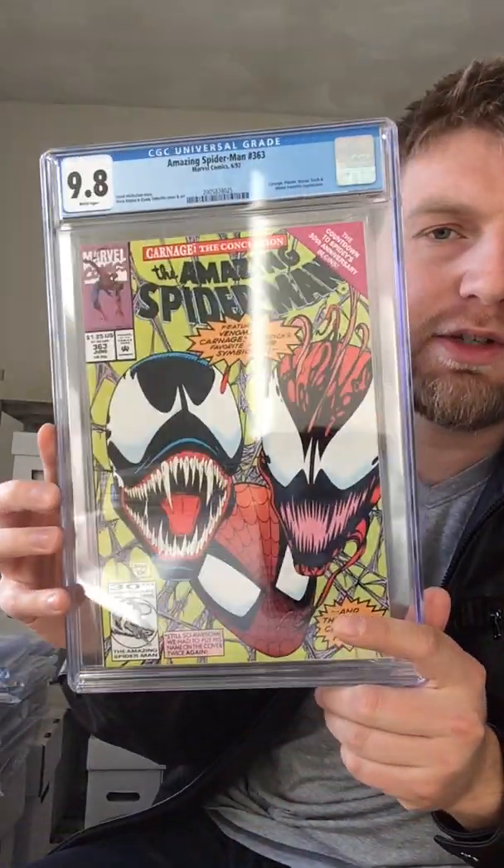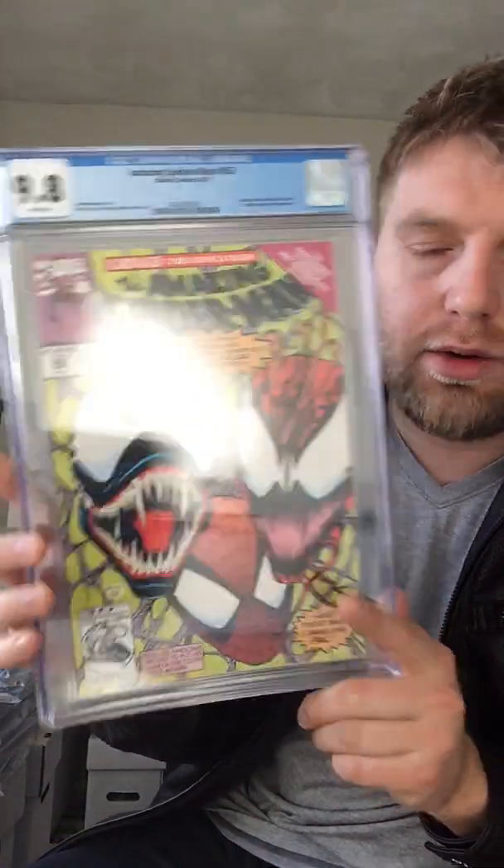I sent in another one — a duplicate copy. I got a bunch of copies of these. ASM 363, third full appearance of Carnage, 9.8. And 9.8.